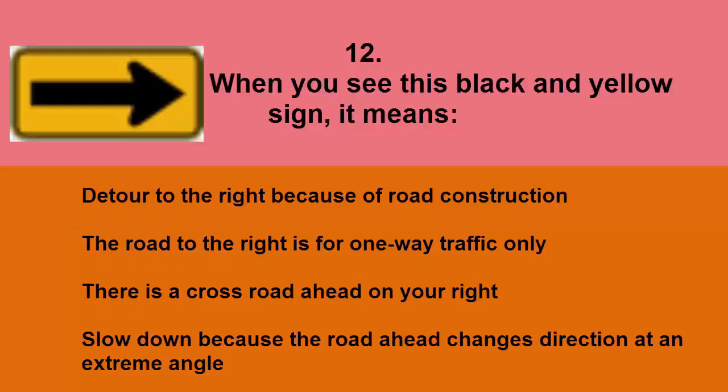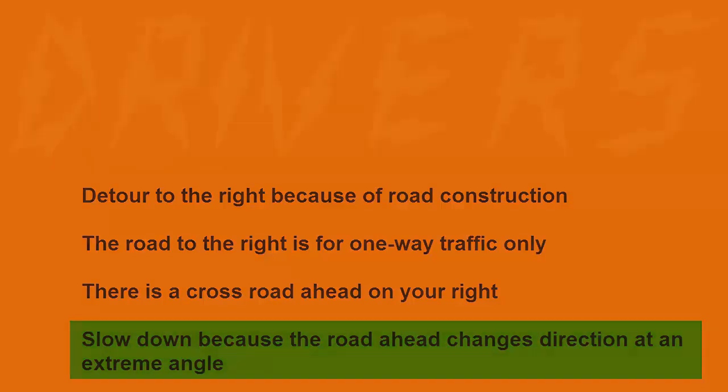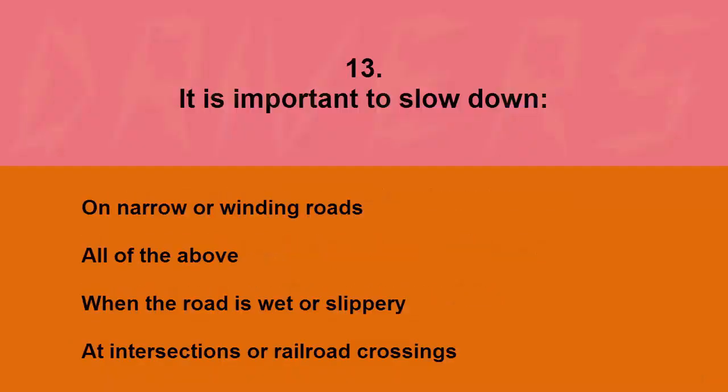When you see this black and yellow sign, it means: detour to the right because of road construction, the road to the right is for one-way traffic only, there is a crossroad ahead on your right, or slow down because the road ahead changes direction at an extreme angle. The correct answer is slow down because the road ahead changes direction at an extreme angle.